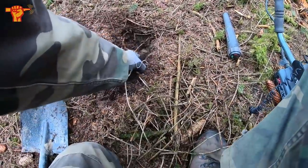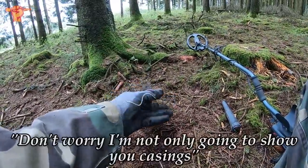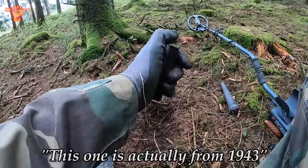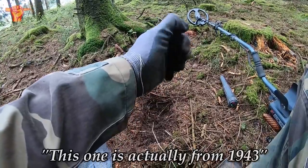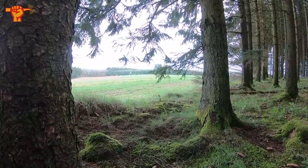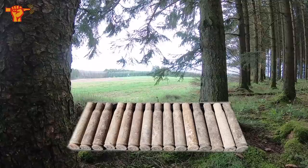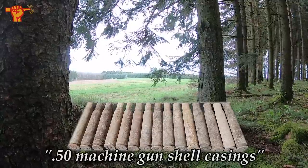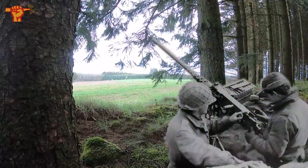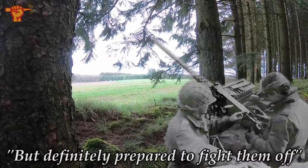I truly hope we're onto something. Just dug up another one — it's the second shell casing, and don't worry, I'm not only going to show you casings, but this one is actually from 1943. I'm actually not surprised that we're finding so many of these .50 machine gun shell casings — it's a perfect machine gun position. The Americans would have been laying here, not knowing the Germans are coming, but definitely prepared to fight them off.